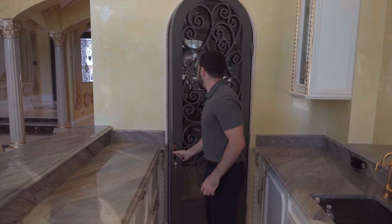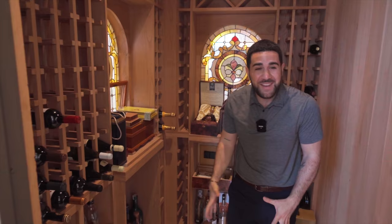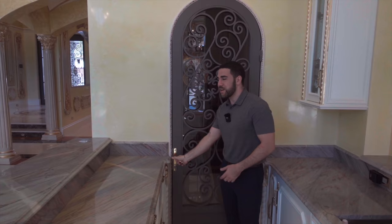Right behind me on this side, you actually have a wine cellar. It's temperature controlled, got that cedar smell, all your favorite bottles stacked up on the wall. And look at this — you even have stained glass in here. It gives you that real feel of being in a wine cellar, which I really like. And the door even has wrought iron on it, so it just brings the whole vibe together.